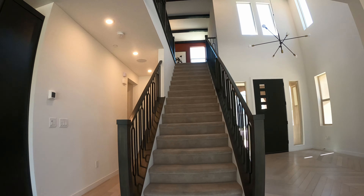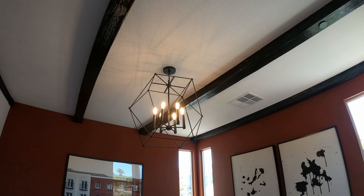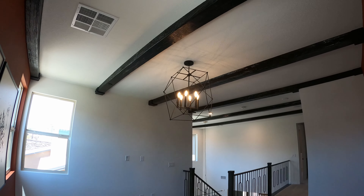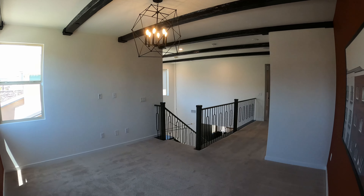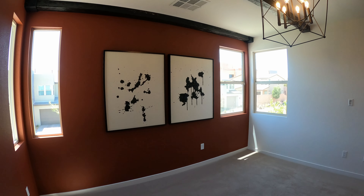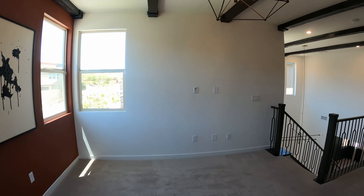Let's head upstairs. Beautiful carpet, solid pad. As soon as you come off, you've got your loft. Look at those beams on the ceiling with the chandelier. Nice large loft — it's got the red accent wall with the beams at really good contrast.